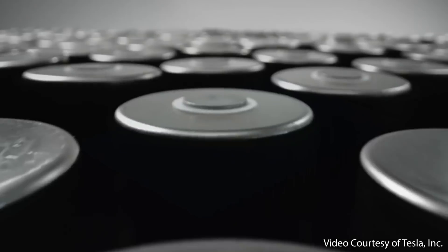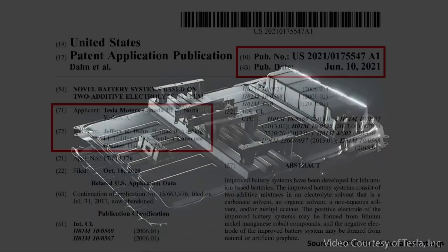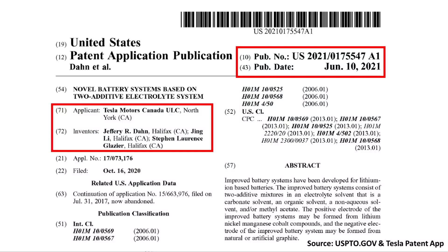Battery researcher Jeff Dahn at Tesla Motors Canada recently filed a patent application that reveals some of Tesla's latest battery research. This patent application specifically deals with new electrolyte additive combinations that enhance the lifetime and performance of lithium-ion batteries, while also lowering the cost and complexity of manufacturing.